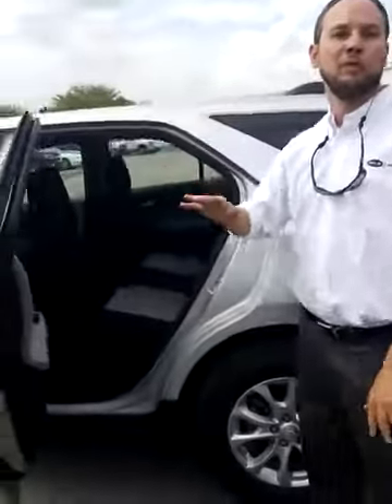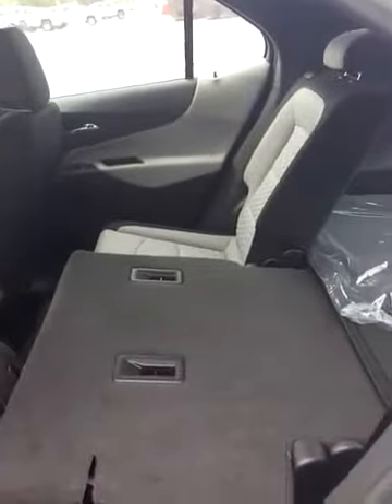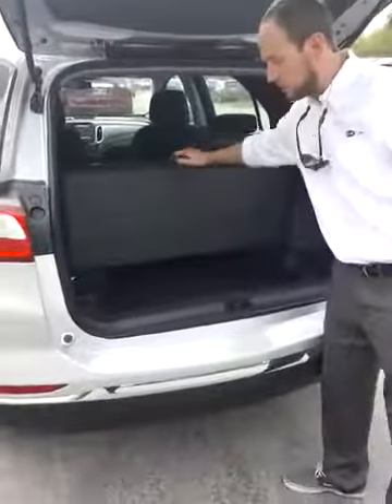This is a huge improvement from the previous Equinox — you've actually got rear air vents in the back so your passengers will stay cool and comfortable. And check this out: for the first time ever in the Equinox, fold flat second row seats. And another new feature — additional storage space underneath there.